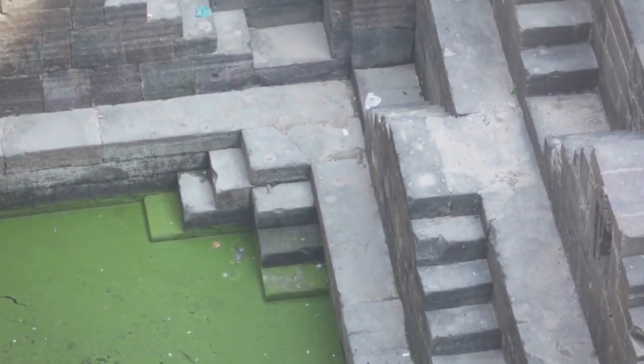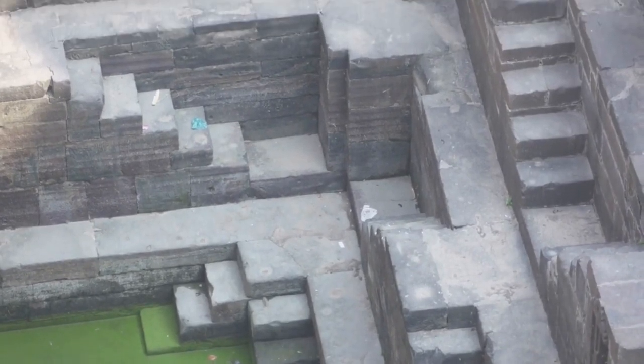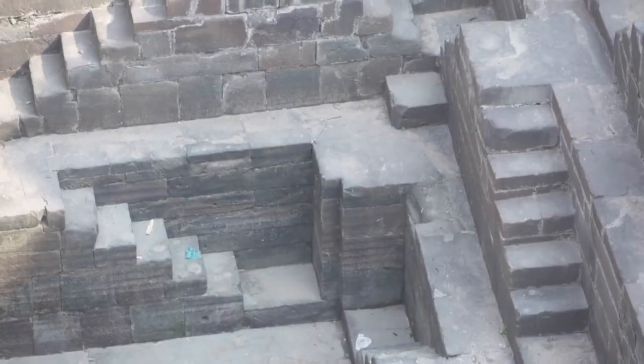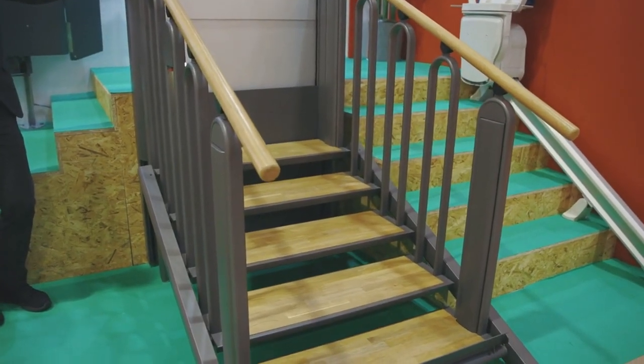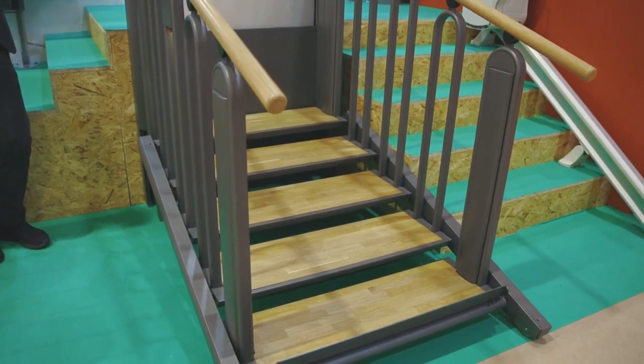Chand Bauri, located in the village of Abhaneri, is one of the deepest and largest stepwells in India, featuring over 3,500 steps and stunning architectural symmetry. Visitors can explore these stepwells free of charge, marveling at their engineering ingenuity and historical significance.